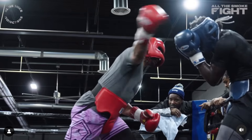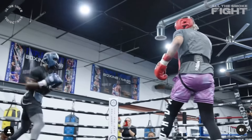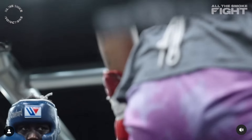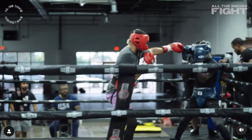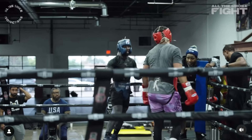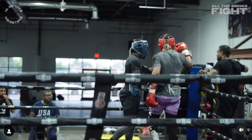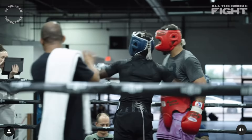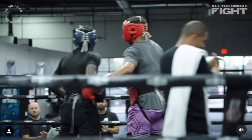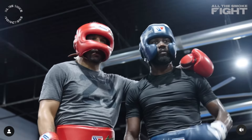We know he's probably one of the best switch hitters in boxing. It was a good sparring session overall. Andre Ward still got it, even though I think he's over 40.